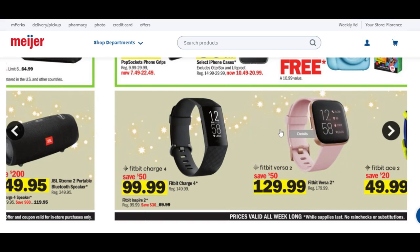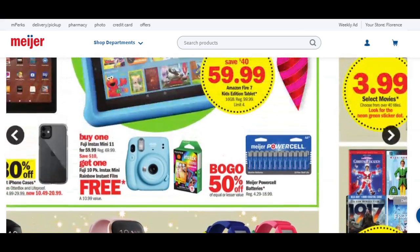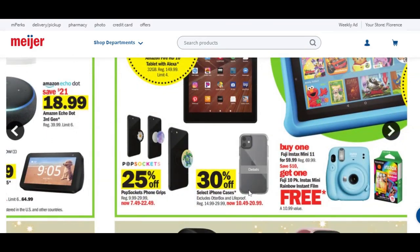I actually have the Fitbit Versa — I got it for Christmas last year. Fitbit Ace 2 kids trackers are going to be $50 each, saving $20 there. We have the Fire tablet for $80, saving $70. There are some pop sockets — 25% off — but Walmart had these for $5 on their Black Friday sale, so hopefully you grabbed those. Select iPhone cases are going to be anywhere from $10.50 to about $21.